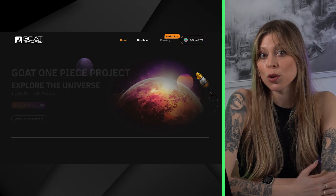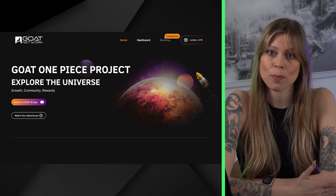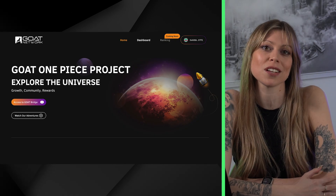Connecting this back to Goat and how you can start earning: the One Piece project is the mechanism that enables users to stack airdrop points through proof of activity, so you'll want to start there. We'll talk a little bit more about the One Piece project later.